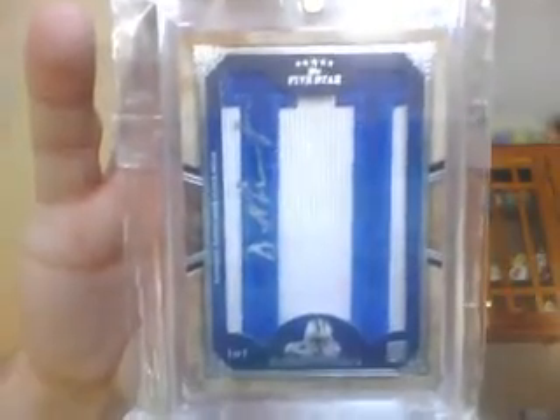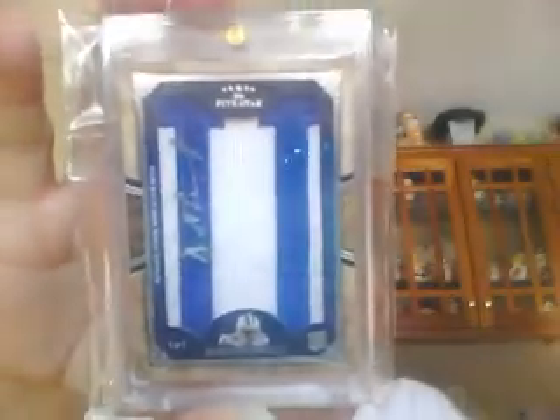And then last but not least, we hit our first one-of-one out of this stuff — DeMarco Murray letter auto. Sweet, sweet card for the Cowboys. One of one. So that was the first three-box case of Five Star.